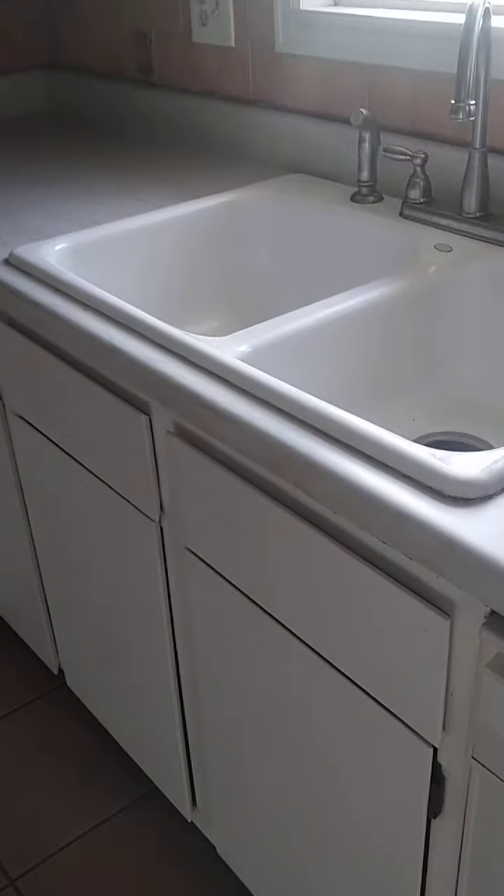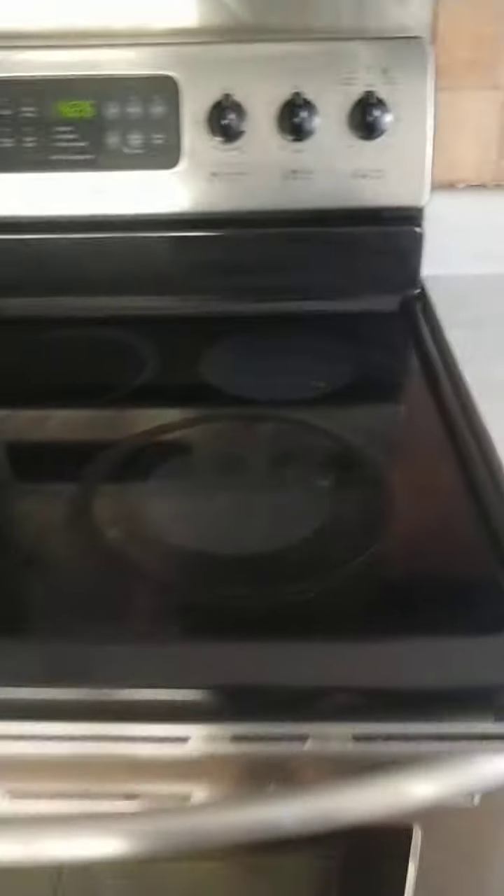Nice little kitchen. You have the backsplash, tile all the way across. You have the stainless steel appliances and a lot of cabinets. You could just go ahead and repaint these, add some handles, and they'll look really, really nice. And here's the deck.